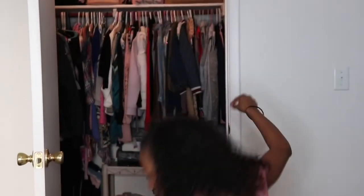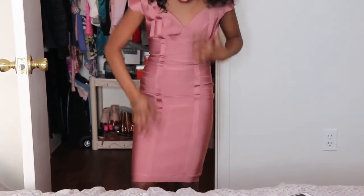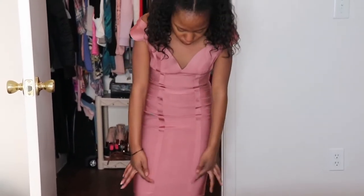Hello, everybody. Okay, so this is outfit number one. I seriously love the color of this dress — that's one of the main reasons why I picked it out. I also really love the design that it carries. It's super pretty.